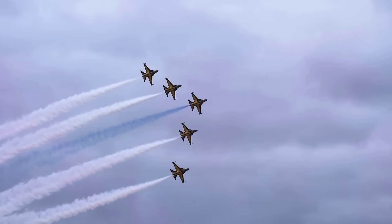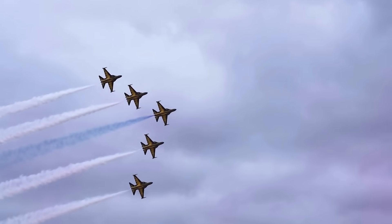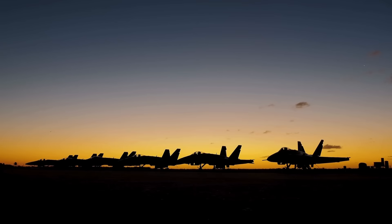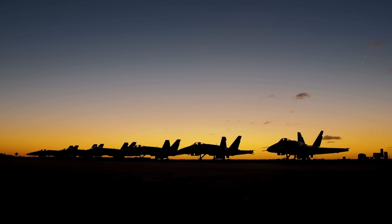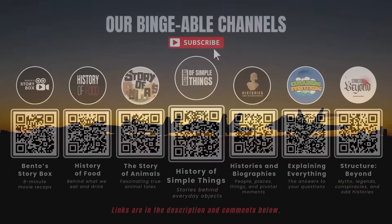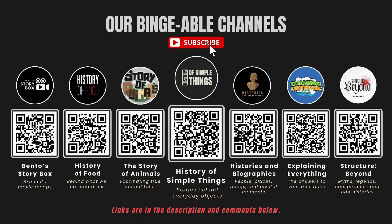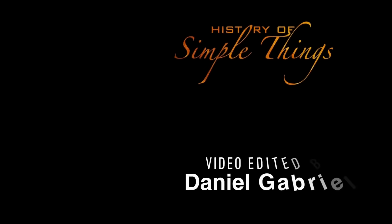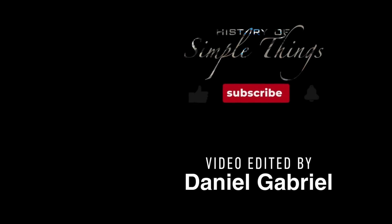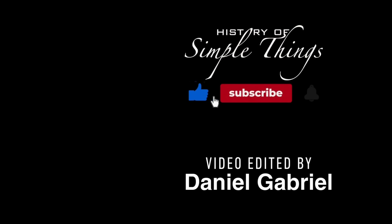If you have suggestions for our next video, feel free to share them in the comments below — we'll be sure to give you an acknowledgment for your contribution. If you enjoyed this video, please check out our other bingeable channels. Thank you for joining us on History of Simple Things. Don't forget to like, subscribe, and stay tuned for more stories woven through the smallest details.